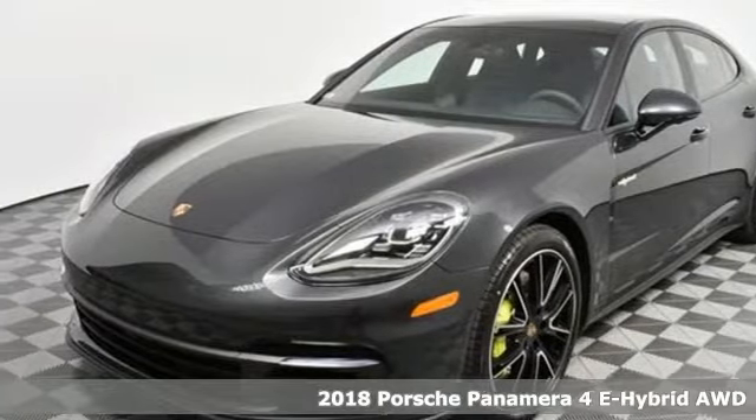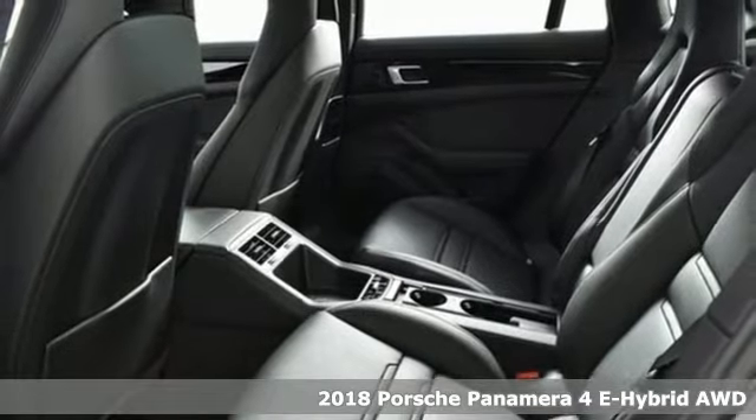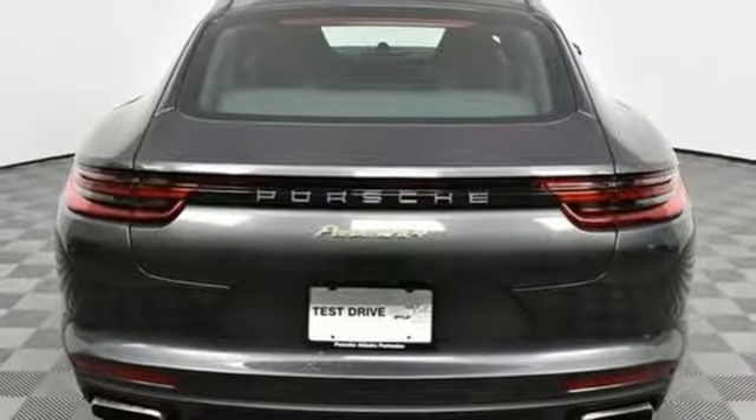Here's a new 2018 Porsche Panamera. Behold an expression of strength and poise in this uncompromising machine. This is a Porsche for every day. A great vehicle is comprised of great features like these.